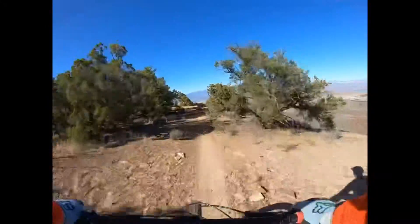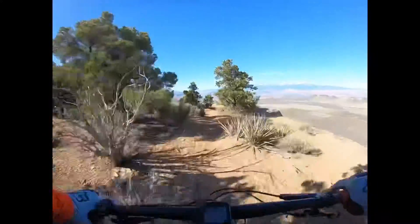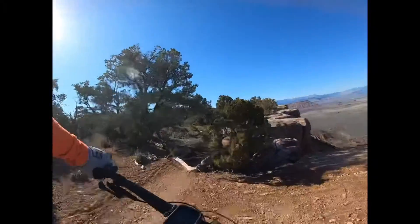Nice. Oh, look at that view — right out on the Mesa. Look at that. We'll be back.